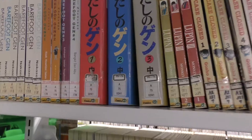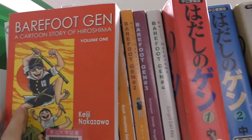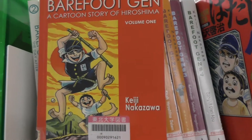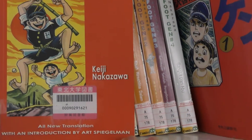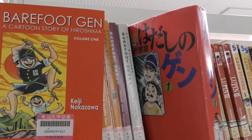The first one is Hadashi no Gen, also known as Barefoot Gen. We have the English version and the Japanese version so you can read both, and it's a really good manga about the bombing of Hiroshima. It's written by Keiji Nakazawa and I really suggest you borrow it in both Japanese and English.